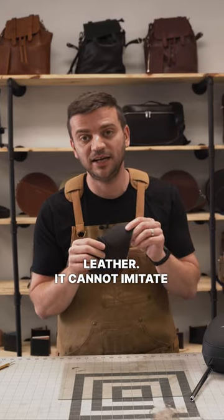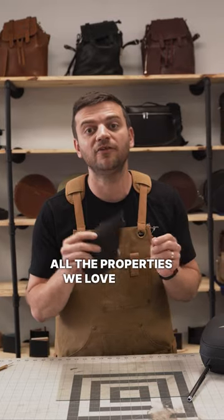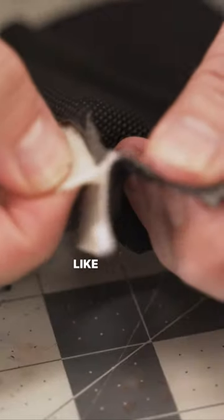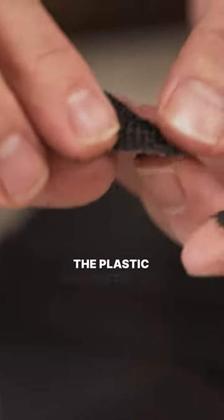It cannot imitate all the properties we love about leather. One problem with Leatherette is it's going to wear out. Although it has its own short-term advantages like ease of cleaning, no patina, and low cost, the plastic products will wear out breaking apart over time.